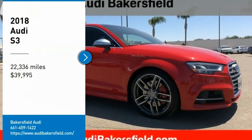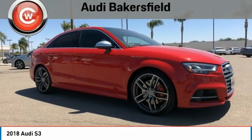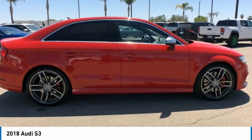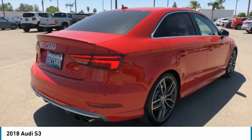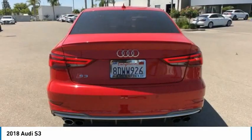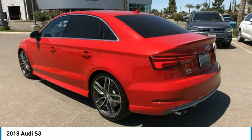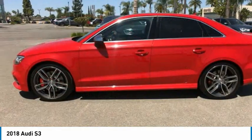Stop by and take a look at the 2018 Audi S3. The Audi S3 comes standard with the Quattro all-wheel drive system and offers the control that you'd expect out of it. Couple the control with the power the Audi S3 provides and you have a vehicle that is truly a joy to drive.